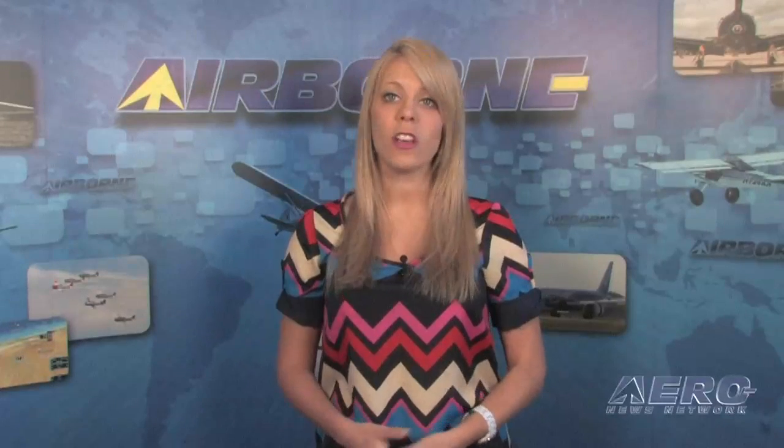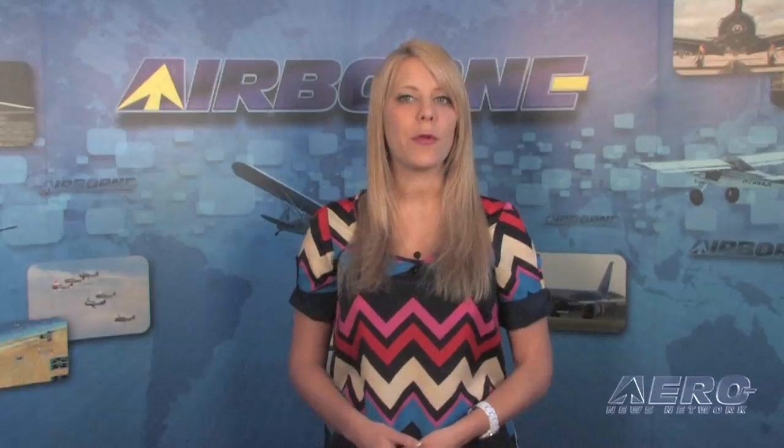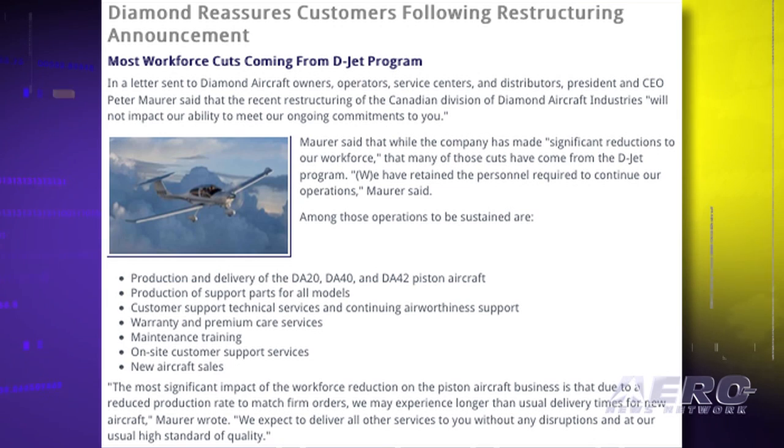Diamond Aircraft has sent a letter to its customers to reassure them that the company will meet its ongoing commitments, despite beginning to restructure its Canadian division. The letter from CEO Peter Moorer said that while the company has made "significant reductions to our workforce," many of those cuts have come from the D-Jet program. "We have retained the personnel required to continue our operations," Moorer said.